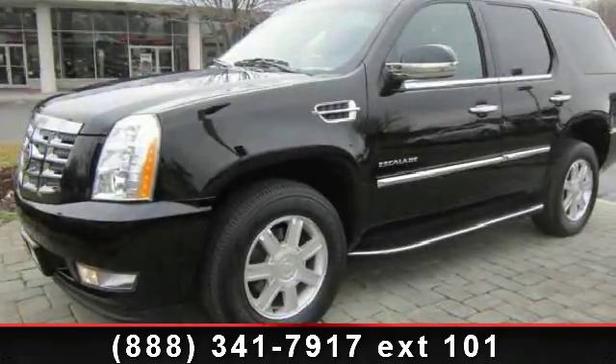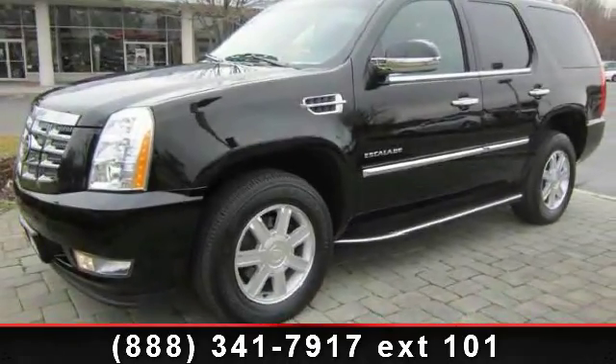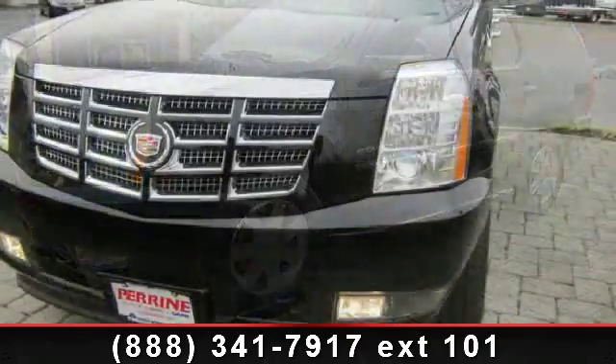Presenting the 2010 Cadillac Escalade. If you are looking for a first-class ride, you have found it.